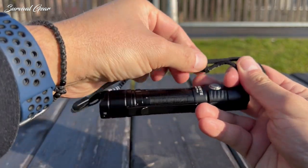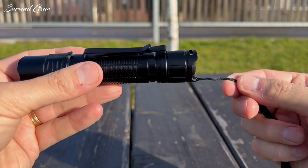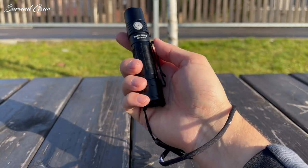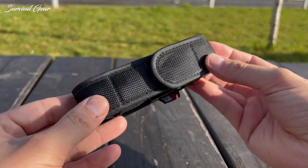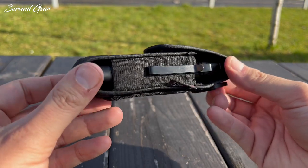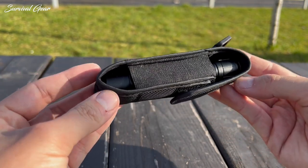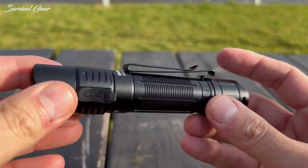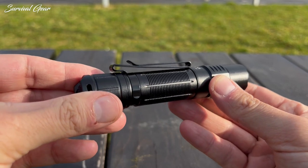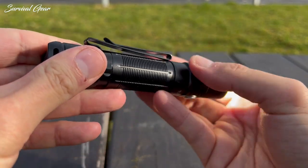The included lanyard is pretty standard — the only place to attach it is through the holes in the posts on the tail. It slips around your wrist and has a plastic bead on it to tighten the loop. If you prefer to carry the light outside your pocket, you can use the included belt holster, which has a hook and loop closure and elastic sides, so it could easily fit larger lights. The pocket clip is very strong, gripping the one channel it can fit into on the body of the light very tightly, and it has not come loose or popped off during testing.